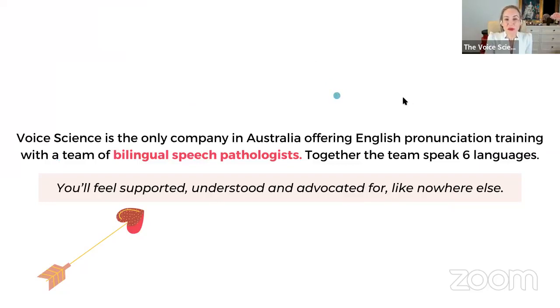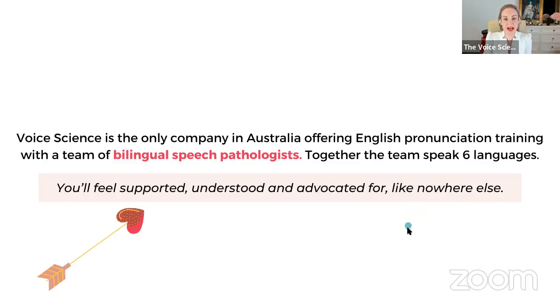I'm very proud to say that Voice Science is the only company in Australia offering English pronunciation training with a team of bilingual speech pathologists. Together, the team speak six languages. I only hire bilingual or multilingual speech pathologists in this area — I think it's essential that our team understand the nuances and have lived experience of what it feels like to speak in a second language and integrate professionally in a language that's not your dominant one.